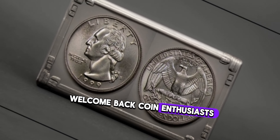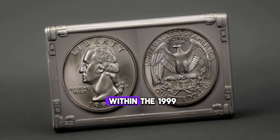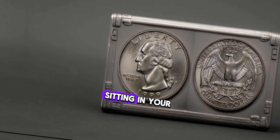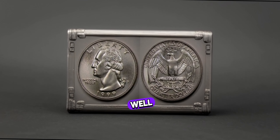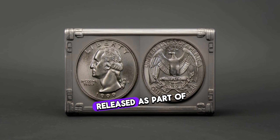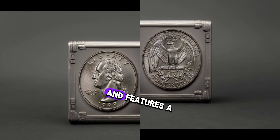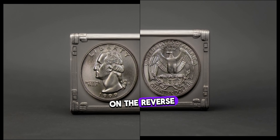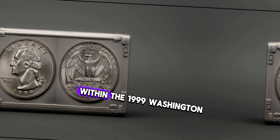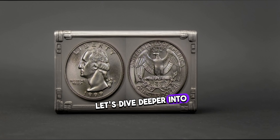Welcome back, coin enthusiasts. Today we embark on an exciting journey into the world of numismatics to uncover the hidden treasures within the 1999 Washington quarter. Have you ever wondered if that old coin sitting in your drawer could be worth more than just 25 cents? Today we're focusing on the 1999 Washington quarter, rumored to hold some surprising value. Released as part of the 50 State Quarters program, the 1999 Washington quarter depicts George Washington on the obverse and features a unique design representing one of the 50 states on the reverse.